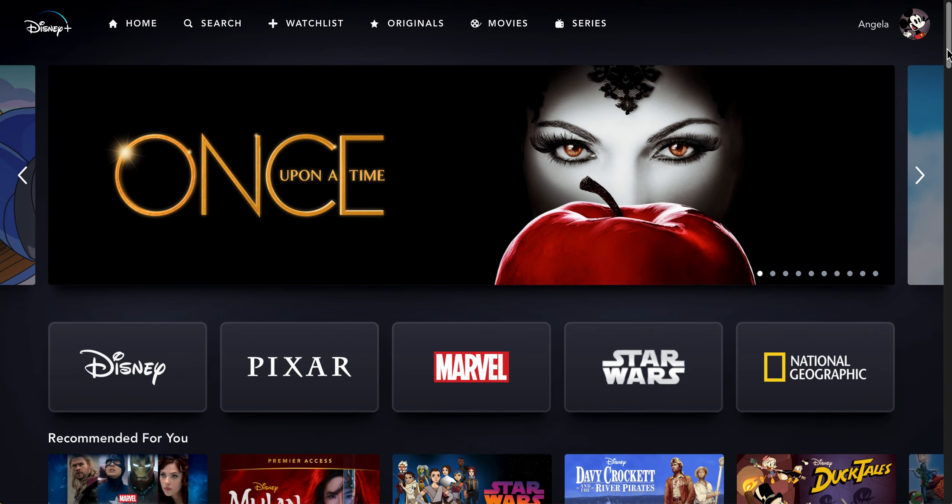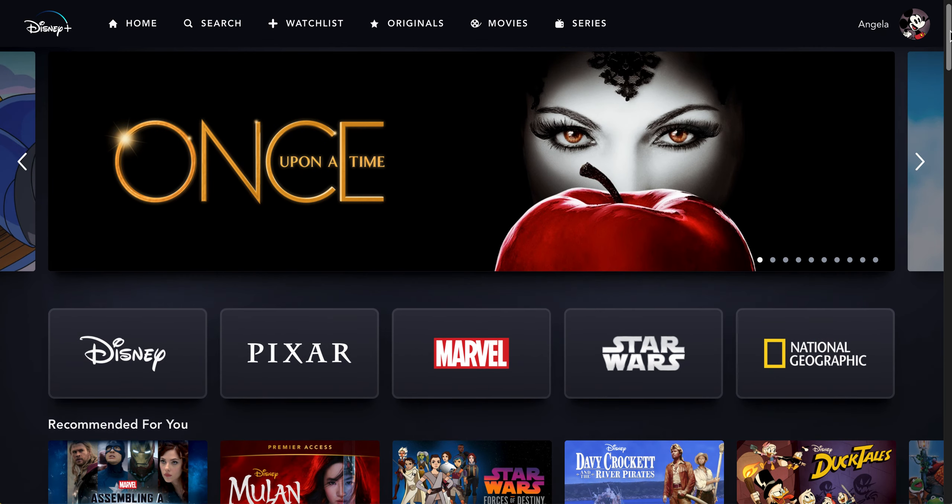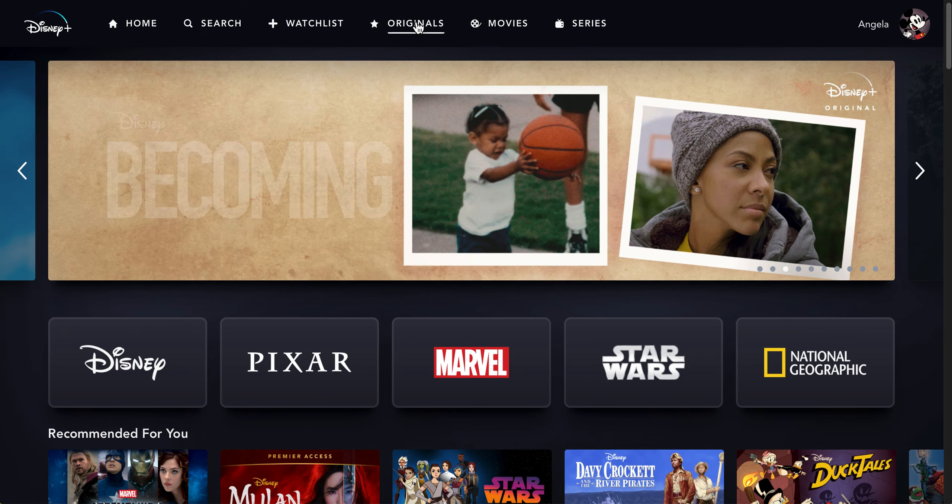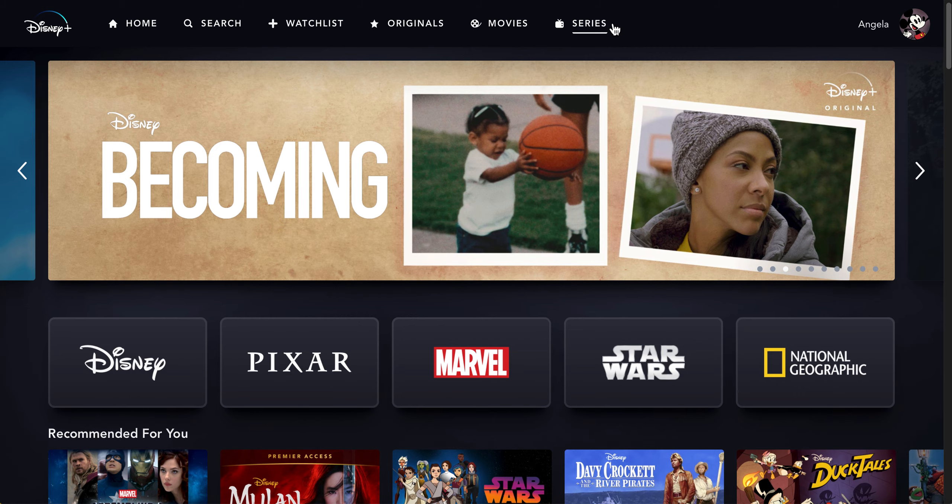On the home screen you will see this. At the top there's home, search, watch list, originals, movies, and series.